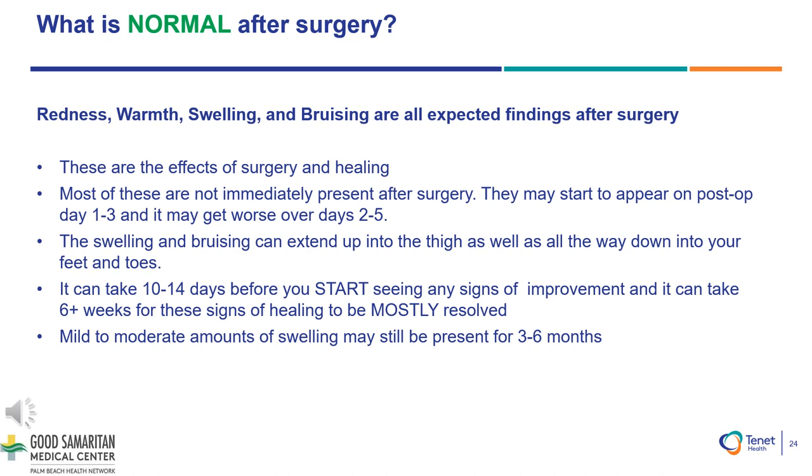Continued redness, warmth, swelling, and bruising are all expected findings after surgery. Most of these are not immediately present after surgery — they may start to appear on post-op days 1 to 3 and may get worse over days 2 to 5. The swelling and bruising can extend up into the thigh as well as all the way down to your feet and toes. It can take 10 to 14 days before you start to see signs of improvement, and it can take 6 or more weeks for these signs of healing to be mostly resolved. Mild to moderate amounts of swelling may still be present for 3 to 6 months. Gravity tends to pull the fluid down and it settles into your ankle and foot, so this is normal. Continuing to elevate as much as possible will help your body slowly start to reabsorb the excess fluid and the swelling will eventually decrease.